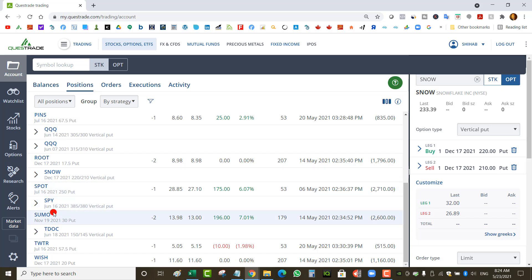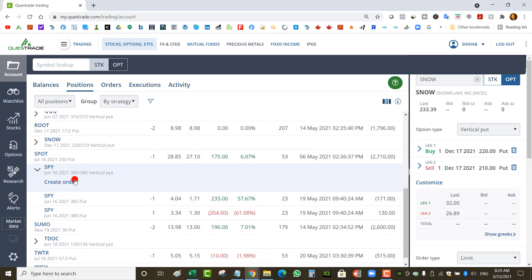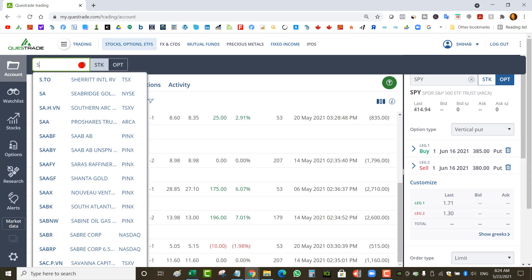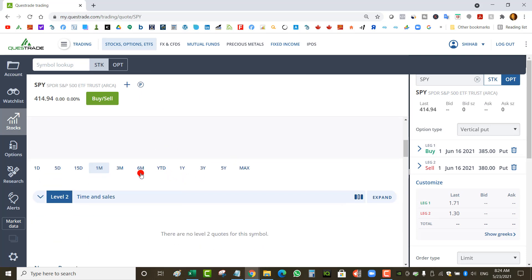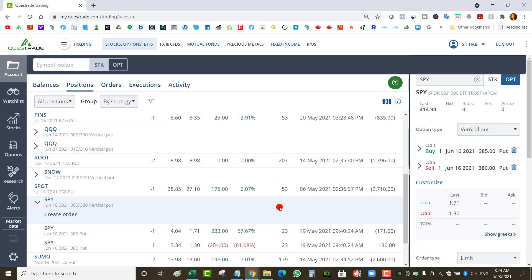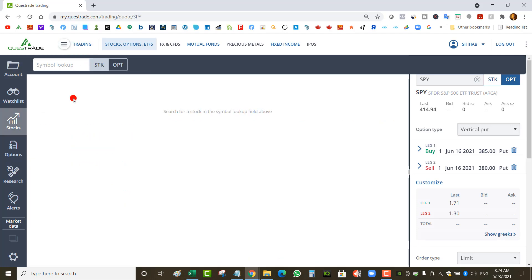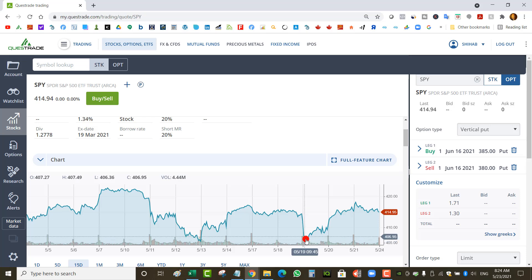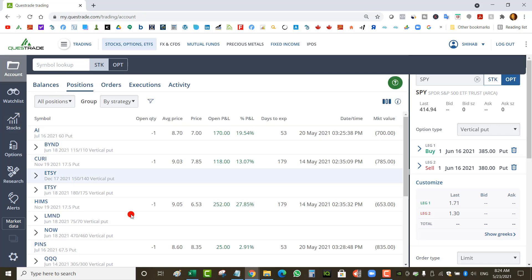I've got a SPY put spread for June 16 at a $385 strike — that's pretty safe. I only collected $0.70, so with commissions it'll eat up a lot of profit; I still have to hold it. But it was a good entry — entered around May 19th when SPY dropped all the way to $406, allowing me to go all the way to $385 as a short strike and still collect $0.70 on a 5-point-wide put spread.